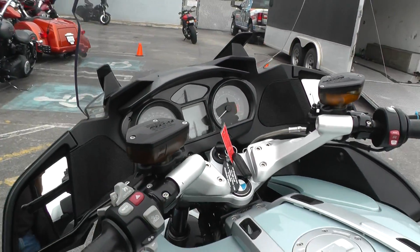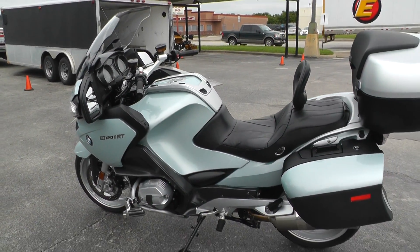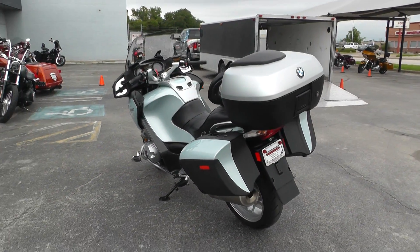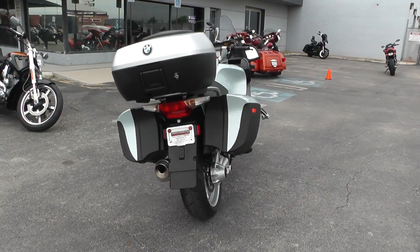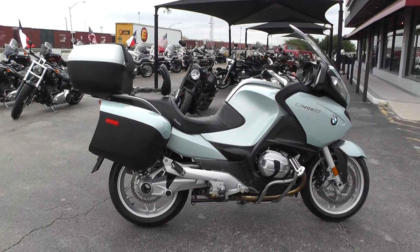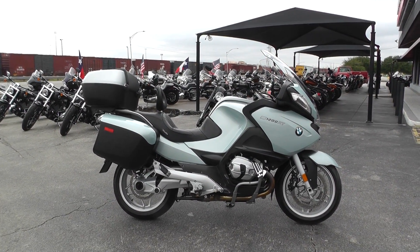If you'd like to know more about it, call our sales team toll free at 888-400-1151. You can go online and see our complete inventory of good clean used motorcycles at cleanharleys.com. We take almost anything in on trade and we ship bikes all over the world, so it'd be easy to get this one to you. This is Gino with American Motorcycle Trading Company in Arlington, Texas — thanks for looking.